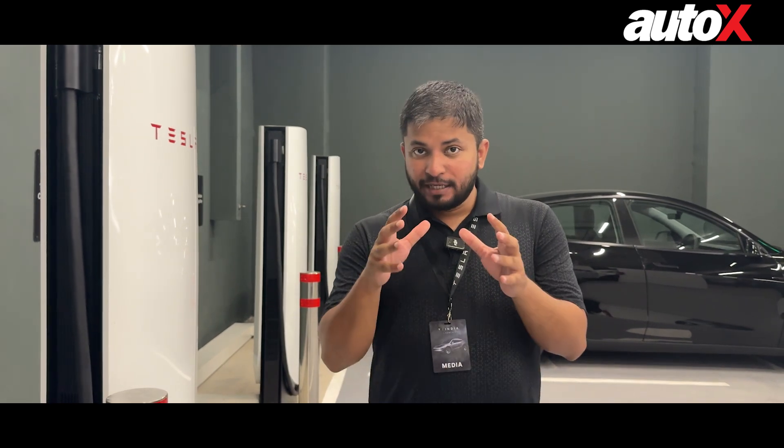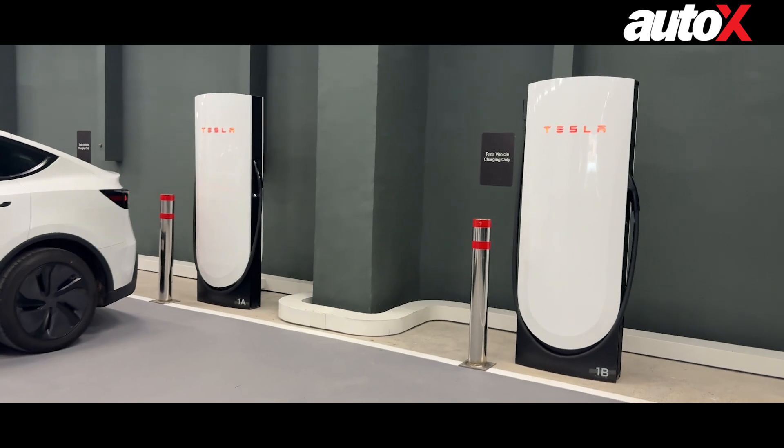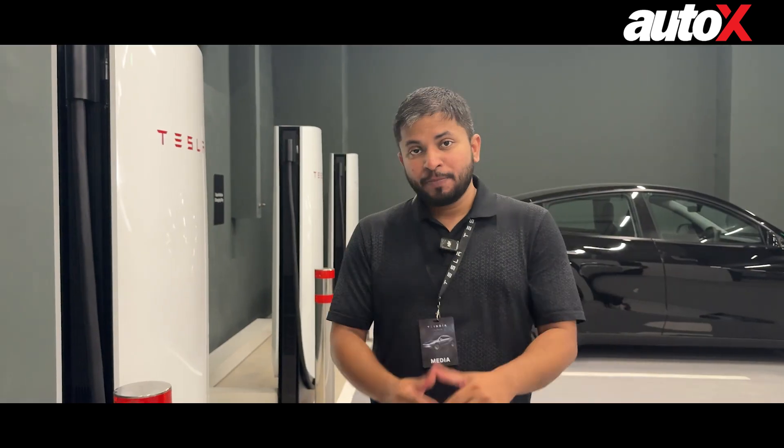Right now we are in the basement of World Mark 3 at Aero City where the Tesla showroom is, and here you have four connectors for Superchargers. These are 250 kilowatts each.